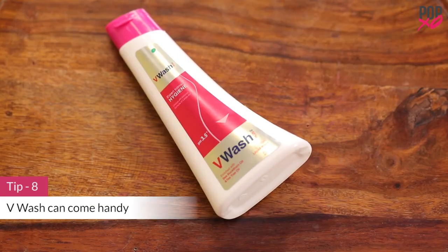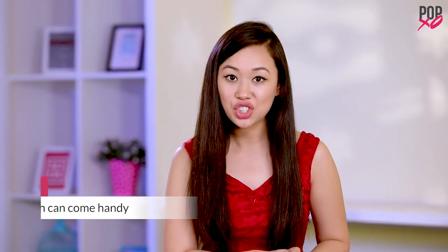A pH wash is a great product that will help you fight infections and itchiness, and it can be used daily. It's a very safe product to use and gives you immediate results.